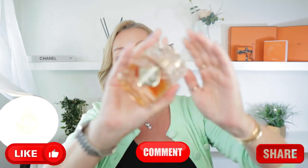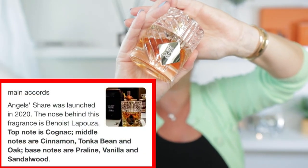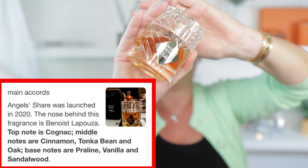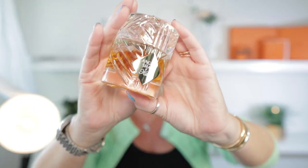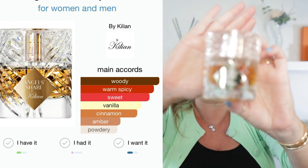Honestly guys, if you're not into fragrances — it just really is uplifting. This is my first fragrance from Killian and I am delighted with this one. The top notes are cognac, middle notes are cinnamon, tonka bean and oak, and the base notes are praline, vanilla and sandalwood. Just look at the packaging on this beauty — it's like a bottle of bourbon. It's just so stunning.